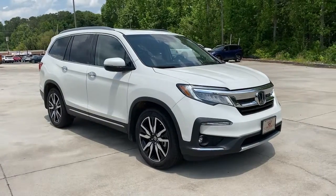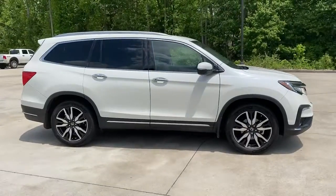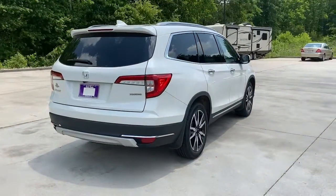Get into a car with value. 2019 Honda Pilot. This vehicle still has fewer than 35,000 miles on the clock, so it won't last long. Take a closer look at this super capable Pilot.